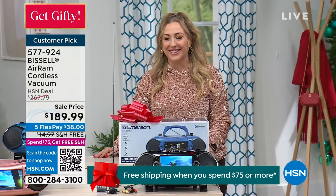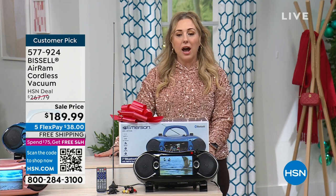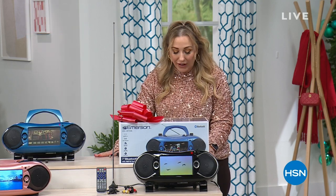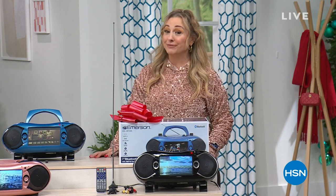We've arrived at the other studio. Thanks for taking over. We are now going to jump into a presentation of the very popular best value of the day from Emerson. It's our today's special.